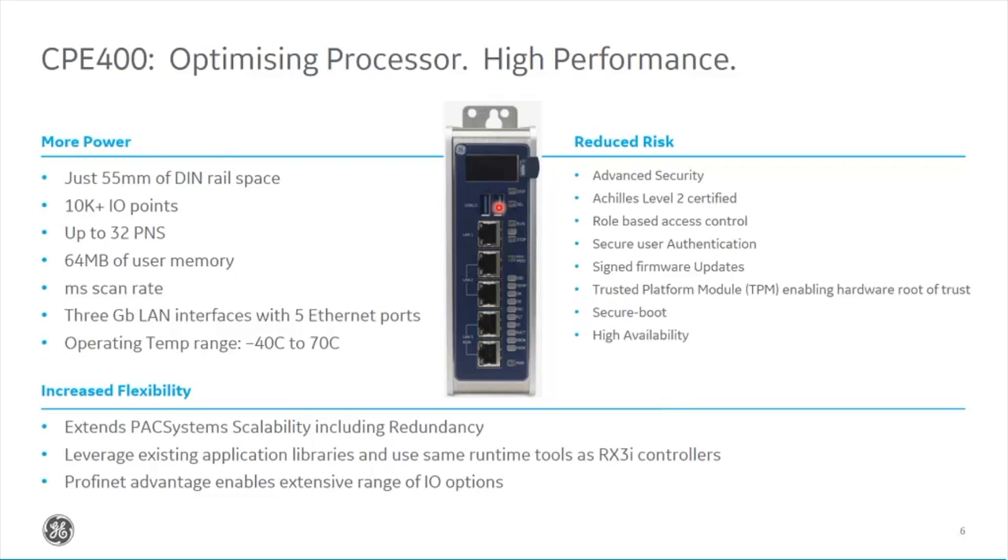Looking at the front panel, we've got two USB ports — same as the CPE100, not currently enabled. At the top there's an LED display showing your IP address and basic information, with buttons to stop and start the controller. The top LAN port is for your SCADA or programming computer. The second two LAN ports are Profinet — just two ports, but more than adequate to run an MRP loop. The bottom two ports provide redundancy, which I'll cover shortly. There are 32 Profinet scanners on this controller and 64 megabytes of user memory, with a very fast scan rate.